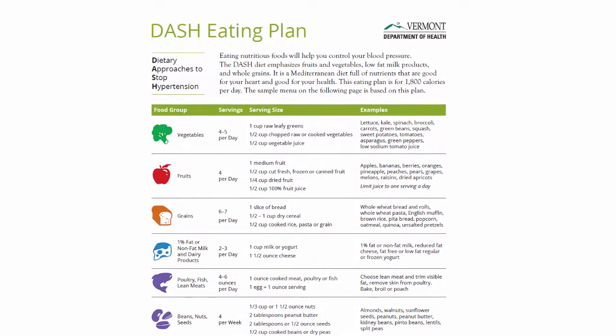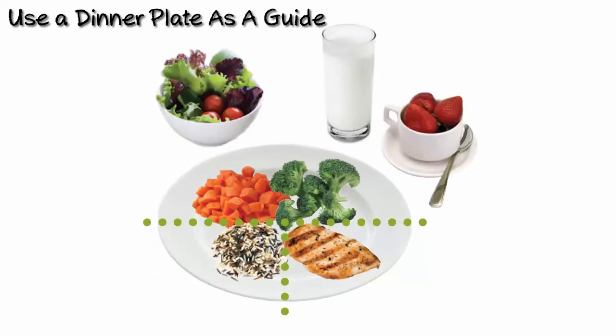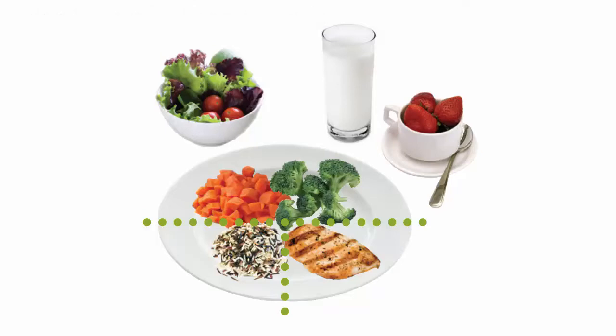Educating patients regarding portion sizes and walking them through the DASH pictorial to show a few examples of how serving sizes equate to daily meal plans can help people visualize and talk about how the DASH diet can be worked into their daily routine. Using a dinner plate as a guide, patients can be encouraged to fill half with vegetables, one-fourth with a whole grain, and one-fourth with the lean meat, poultry, fish, or beans. With a salad and milk on the side, and fruit as a sweet treat, they can make progress toward an overall healthy diet.